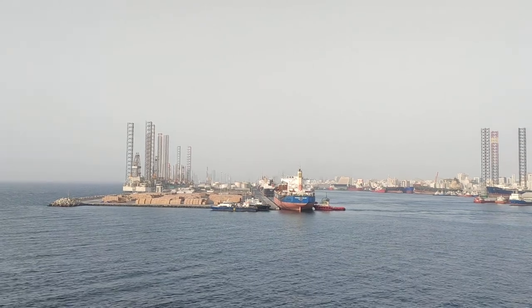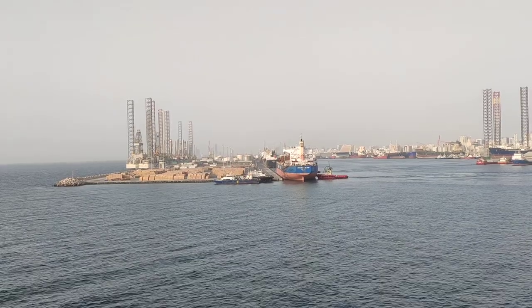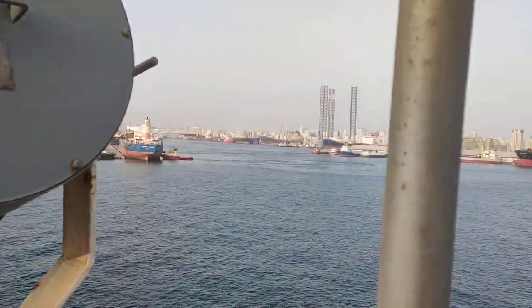Good day everybody. Welcome back to the channel. Master Marina Ramit Sangwan and another day at sea. We are in Port Khalid and right now we are going to see a manoeuvring of a ship.